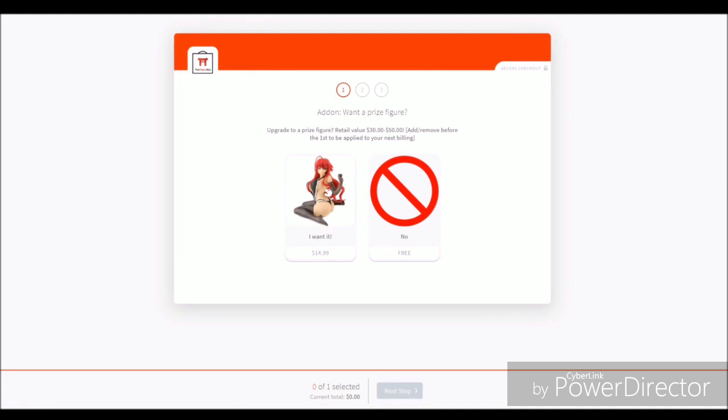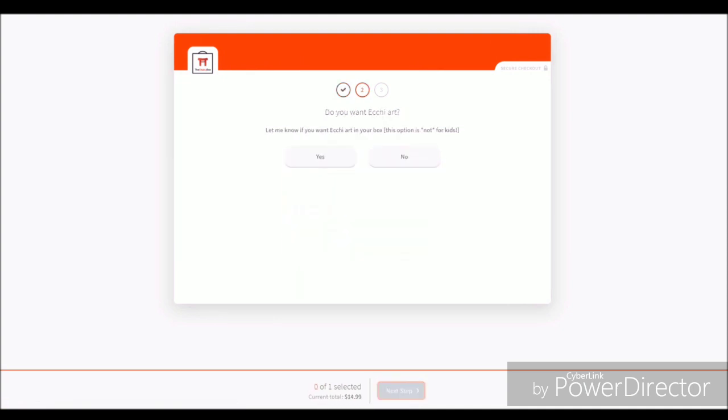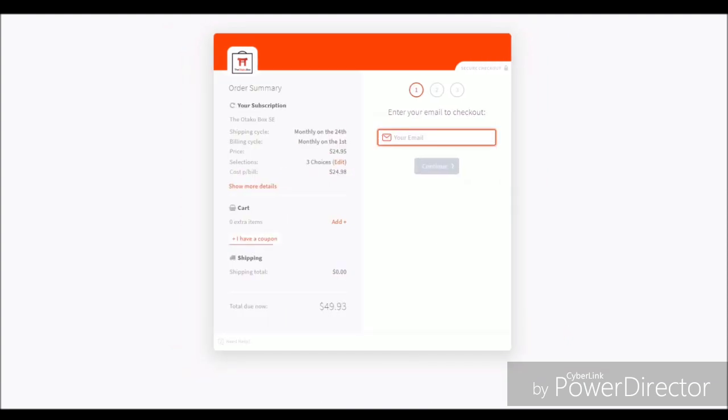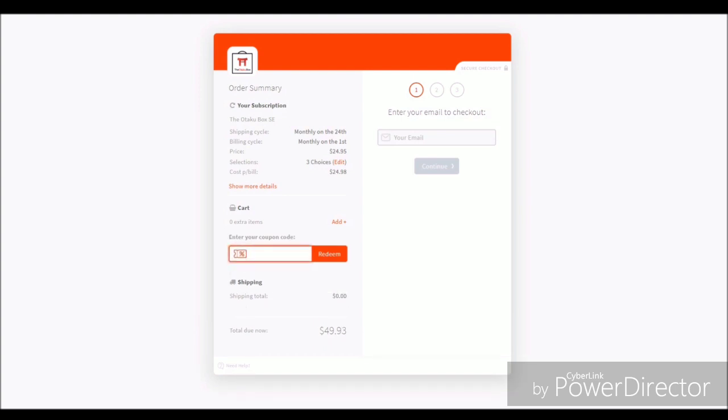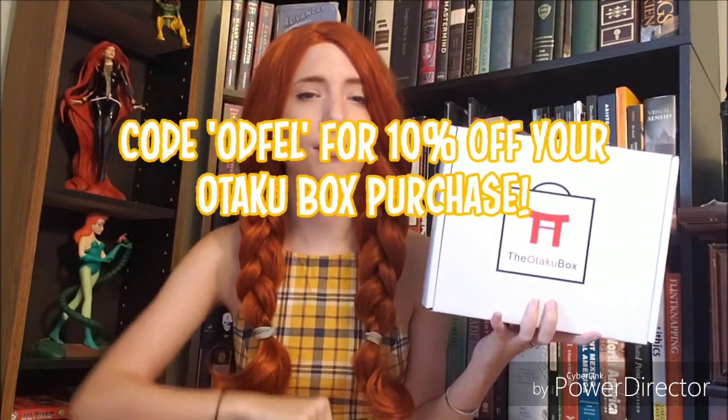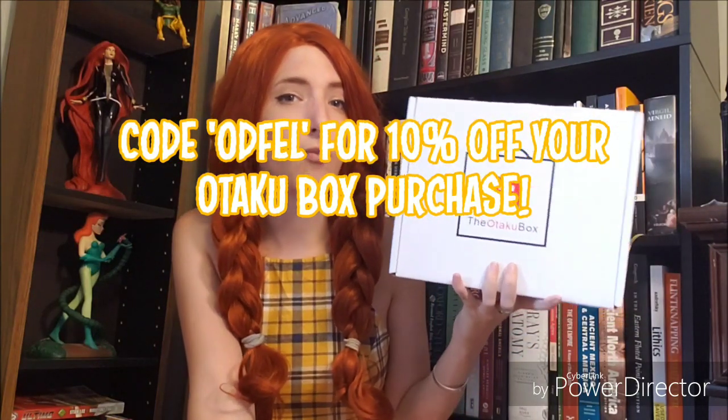Once you get into the checkout you can choose what you want and don't want — the figure, the ecchi, and the t-shirt. Your choices here will determine whether or not you get the $25 mini or the full price Otaku Box. Additionally, this is where you can enter your coupon code and get $10 off your first two boxes. So if you would like your very own Otaku Box, feel free to use my code 'oddfell' and that will get you 10% off your purchase of an Otaku Box, an Otaku Box Mini, or something in between.